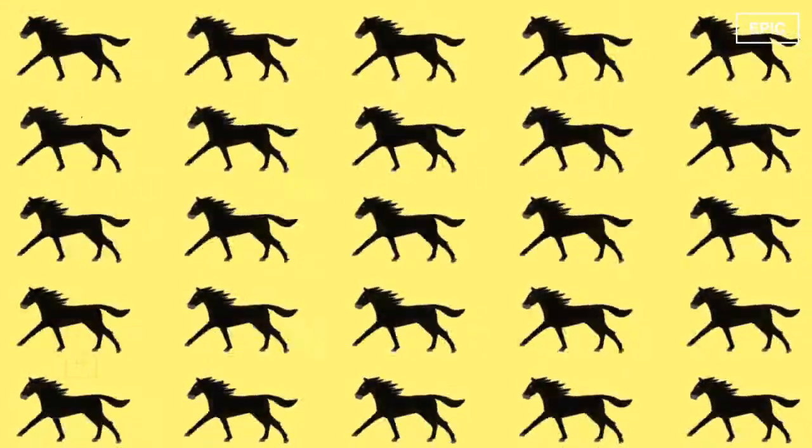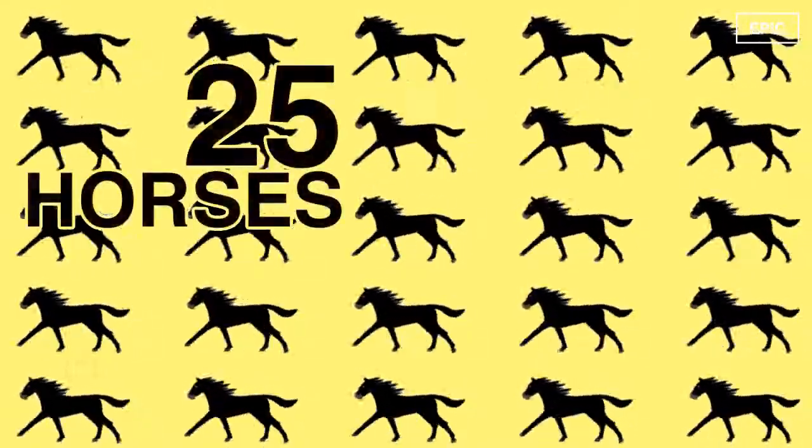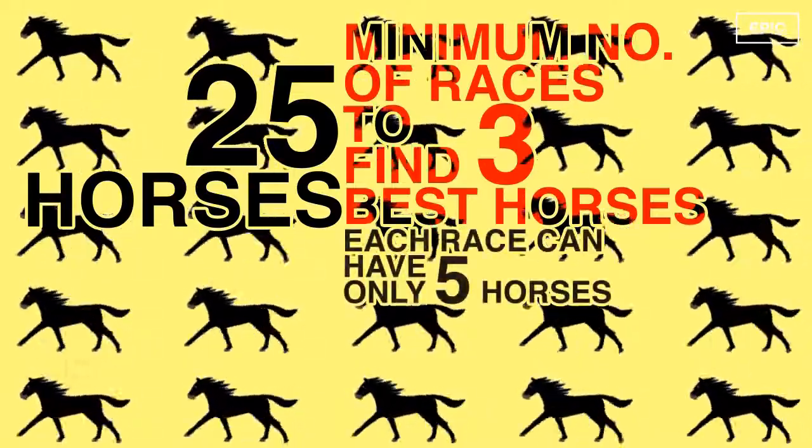The 25 Horses Puzzle is a very popular brain teaser and has been asked in many top interviews such as Amazon or Microsoft. The puzzle goes like this: given 25 horses, find the best 3 horses with the minimum number of races. Each race can have only 5 horses. You don't have a timer to time the races. What is the minimum number of races required to find the best 3 horses?